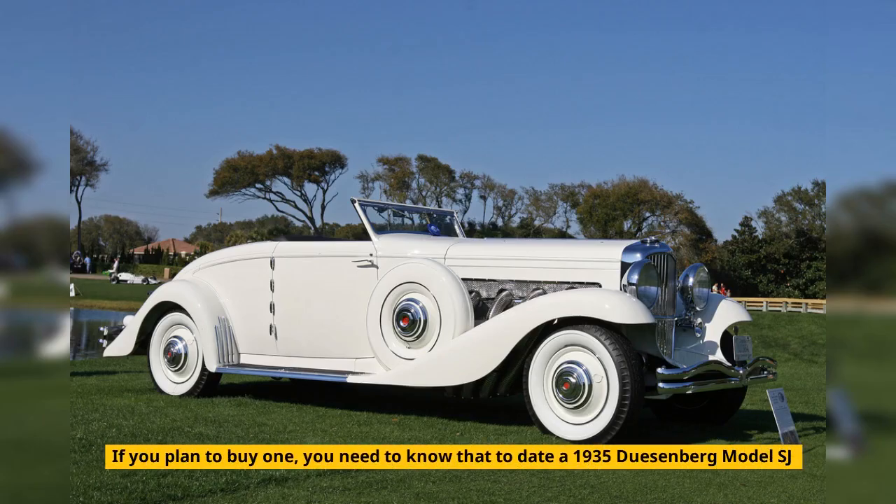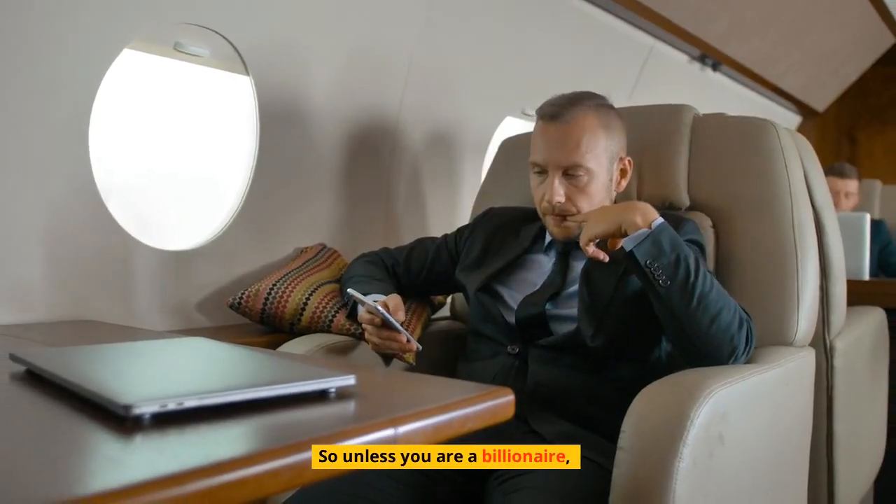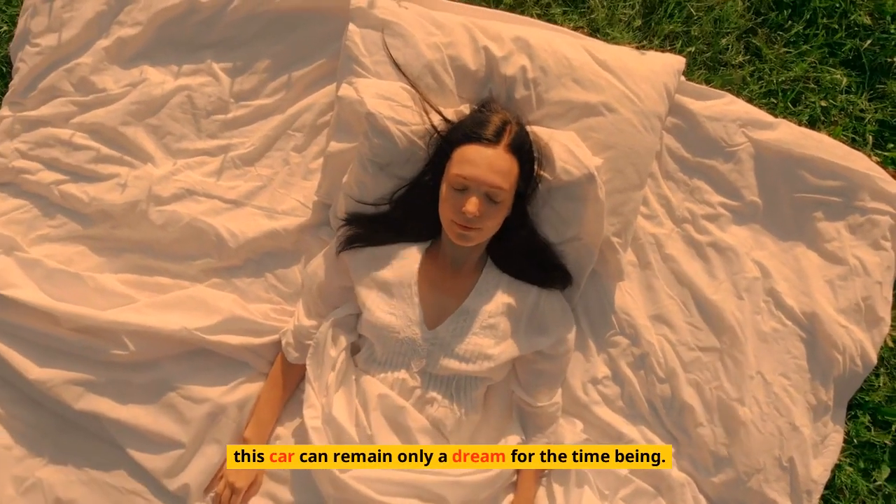If you were to buy one, you need to know that a 1935 Duesenberg Model SJ Le Grand Convertible Coupe (chassis J-500) has sold at auction for $4,510,000. So unless you are a billionaire, this car can remain only a dream for the time being.